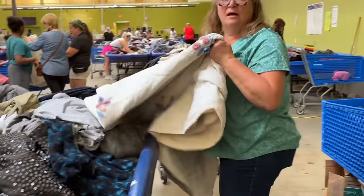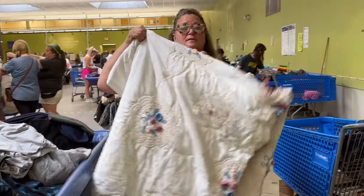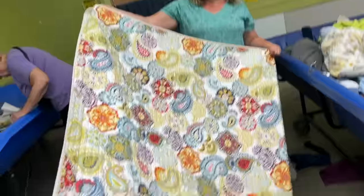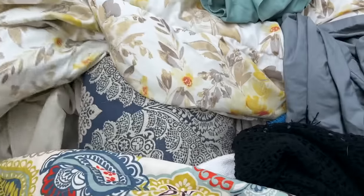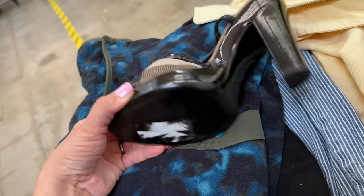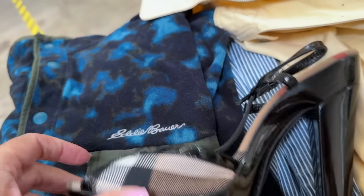That blanket would be so light and beautiful — I love it. I just love to get footage of the blankets you find. This color is so pretty. All right — I found these gorgeous Burberry heels. Well, I found a single one.